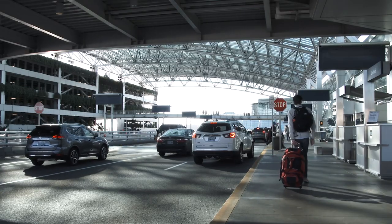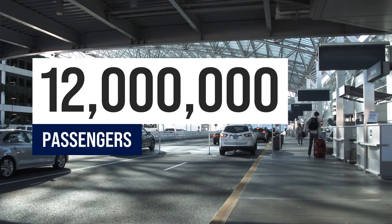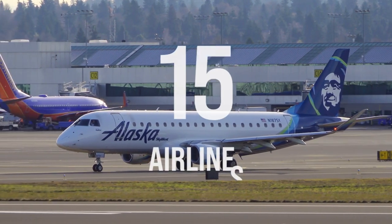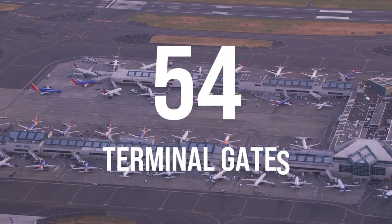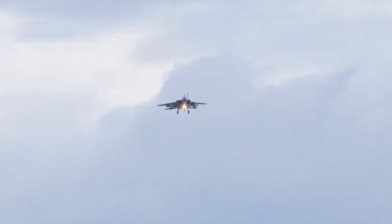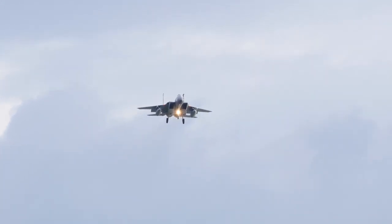In 2021, the airport served nearly 12 million passengers traveling to and from the Greater Portland, Oregon and Vancouver, Washington areas. PDX serves as a hub for Alaska Airlines and Horizon Air, with a total of 16 airlines operating out of 54 terminal gates. The airport accounts for the majority of Oregon's air travel and air cargo, and is also the home of the 142nd Fighter Wing of the Oregon Air National Guard, which flies F-15 fighter jet aircraft.